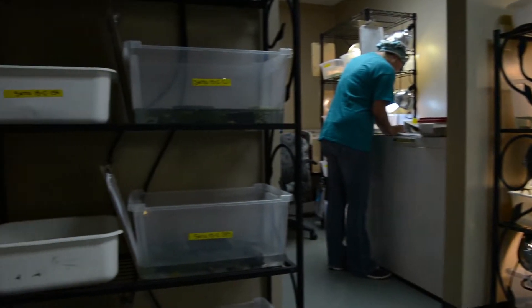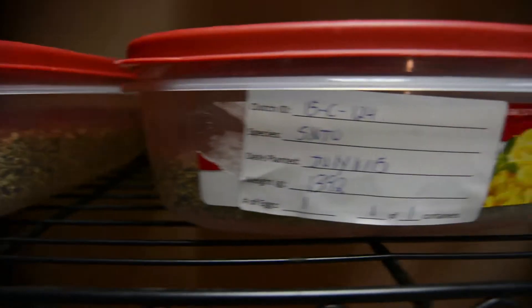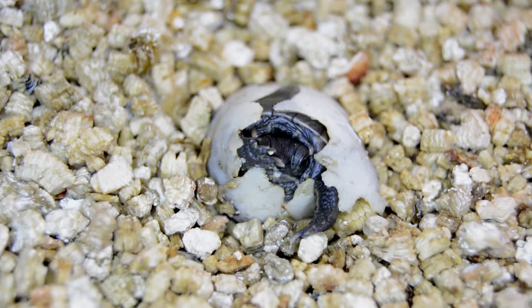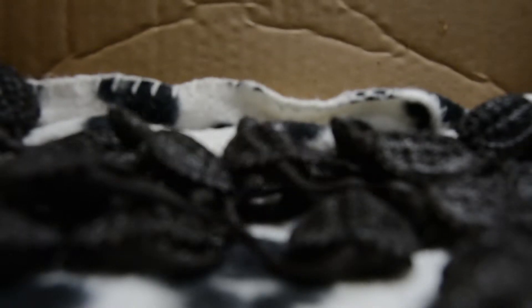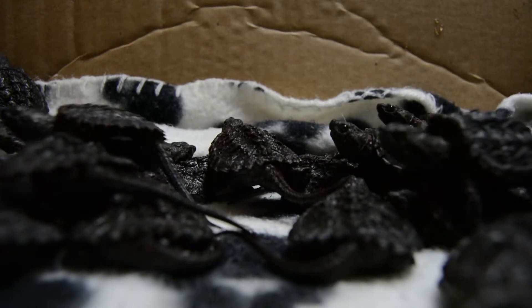About half of the ones we see through the hospital are females on their way to lay eggs. So we collect these eggs that would have been lost otherwise, and we incubate, hatch and release them near where the mother was found. Right now, we're hatching the 2,000 eggs that we have incubating this season.